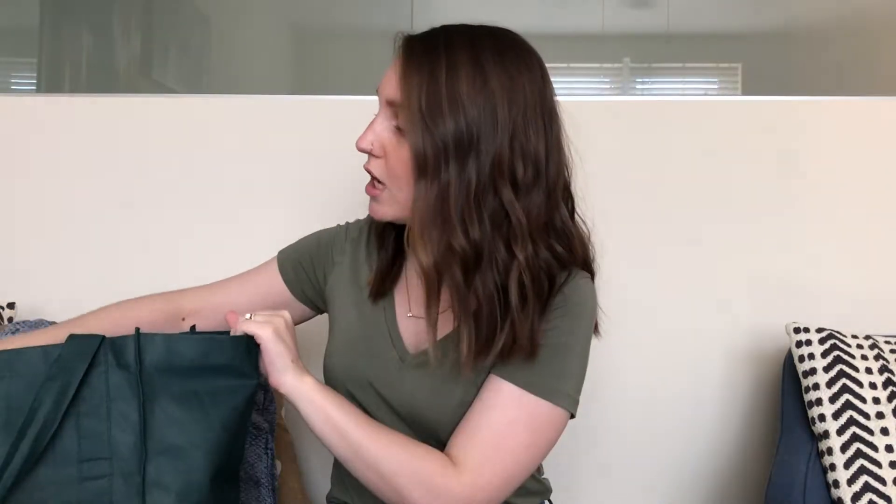Hello everyone, my name is Bethany, welcome to my channel. Today I am back with another Trader Joe's haul. First off, can we just acknowledge the fact that I am wearing jeans today? That's a big deal for 2020.